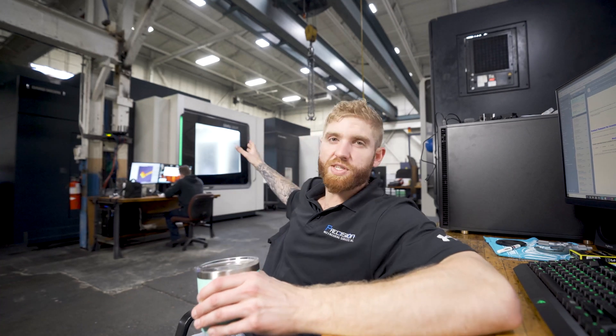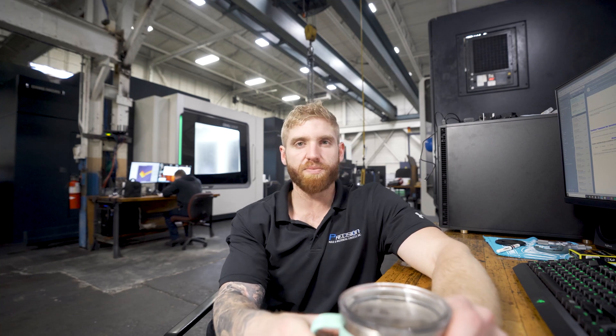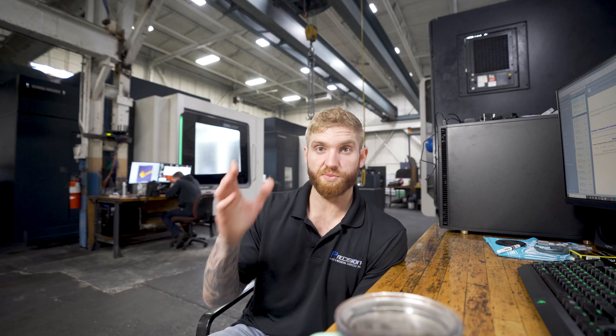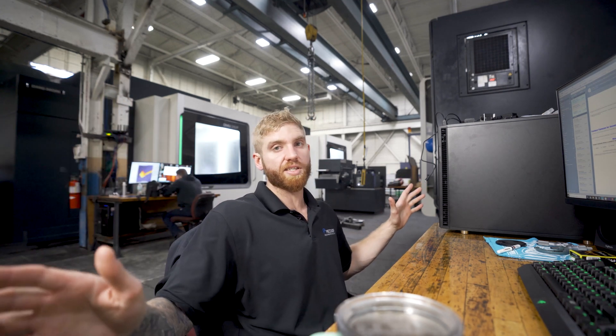Beginning over on the DMU 210s, we're still finishing up those bin tools that I've been posting about recently. Those will be done this week and then we have more coming in, so those machines will be busy for a while. Over on the DMU 85s — one located here and one right behind the camera — we are processing a production job which consists of 20 castings per month with multiple setups. The customer has recently started ramping up production, so that keeps those machines busy all the time.